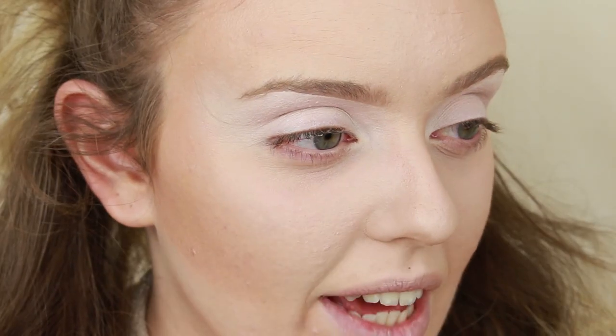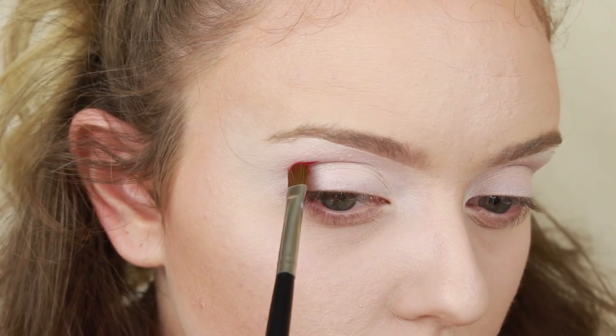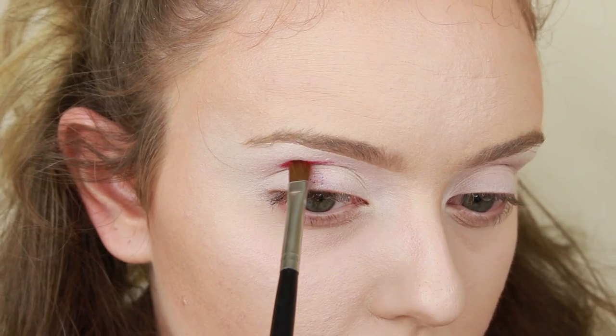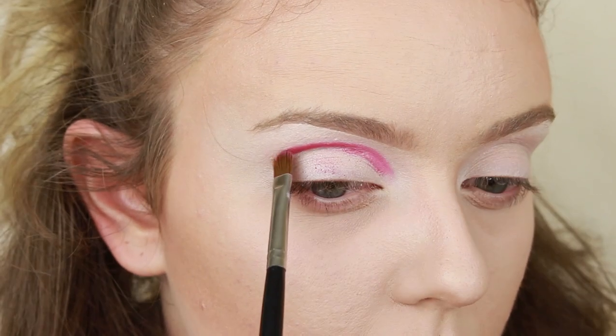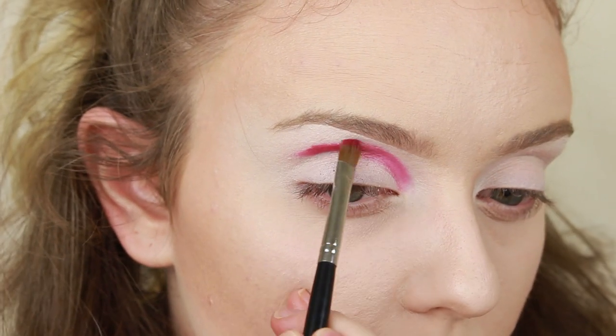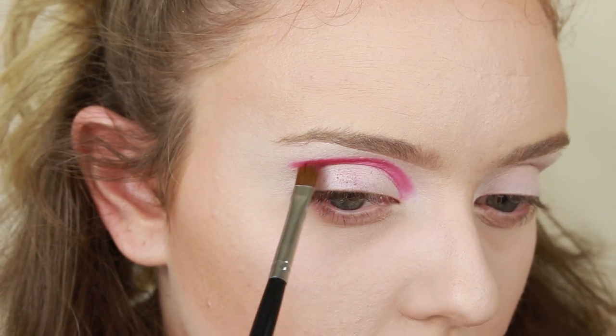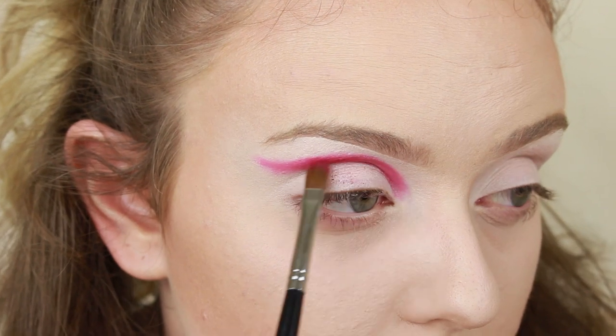I'm going to remove those swatches, prime my eyes with my P.Louise base, then jump into the eye look. Starting off with the shade Claret — picking it up carefully because it's pretty powdery and I've already got my face done. I'm taking that on a Morphe M124 and packing it on — yeah, dusty. I'm drawing out the shape I'm going for, bringing it into the crease.